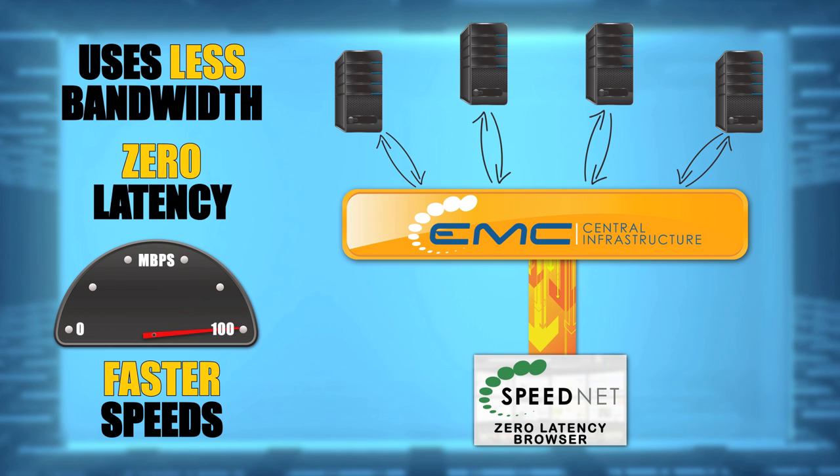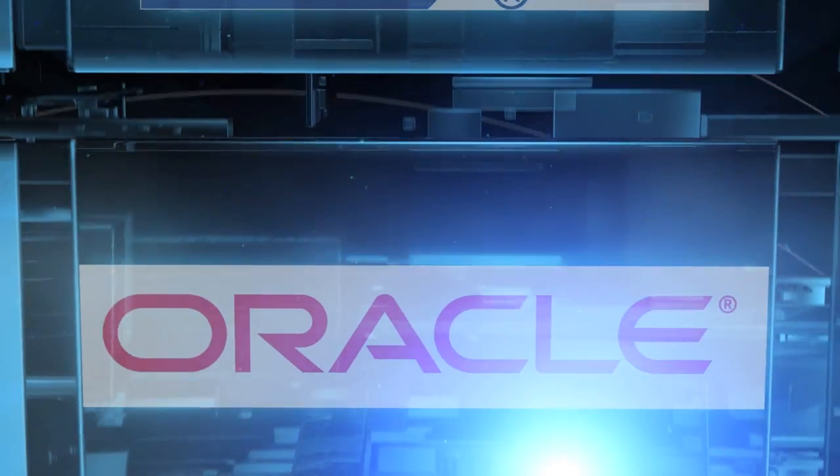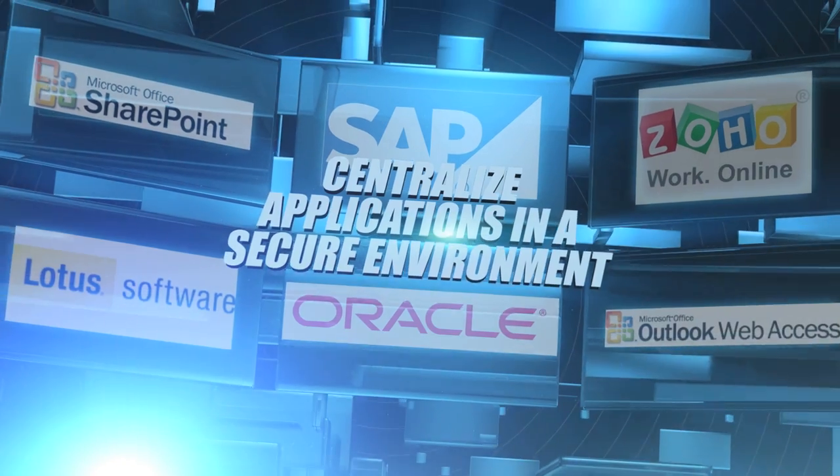But Speed.Net is not just limited to web browsing. Applications can now run in the same environment. Customers can access any kind of HTTP or HTTPS-based application — for example, SAP, Oracle, SharePoint, Outlook Web Access. Everything is now centralized in a secure environment.